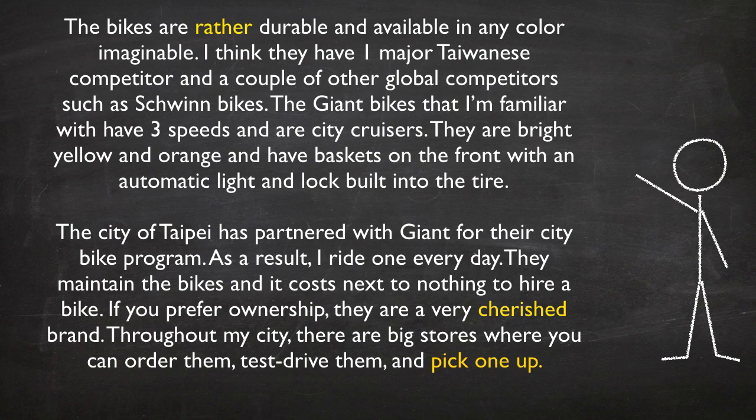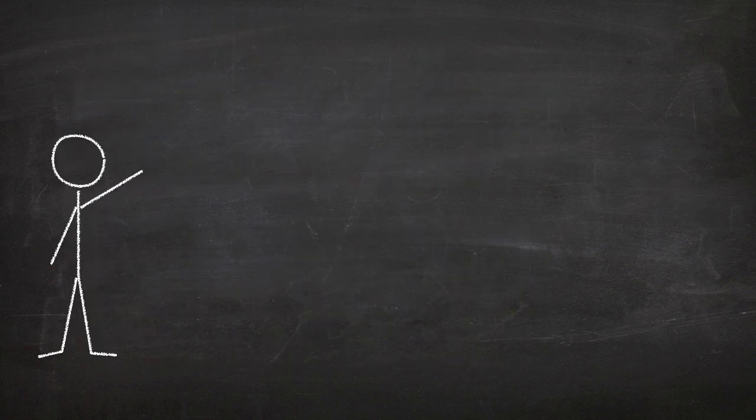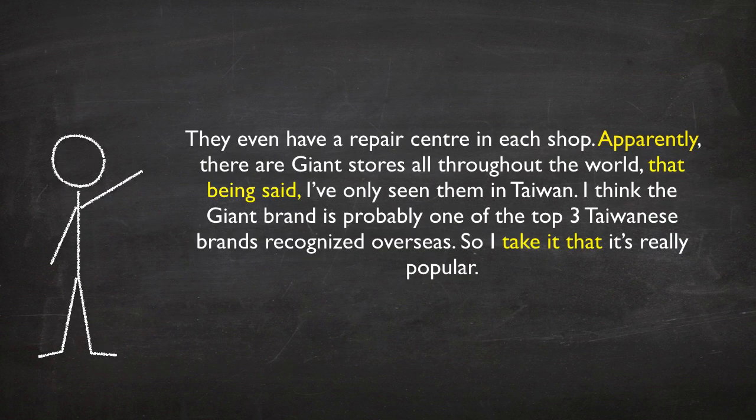If you prefer ownership, they are a very cherished brand. Throughout my city, there are big stores where you can order them, test drive them, and pick one up. They even have a repair center in each shop. Apparently, there are Giant stores all throughout the world. That being said, I have only seen them in Taiwan.